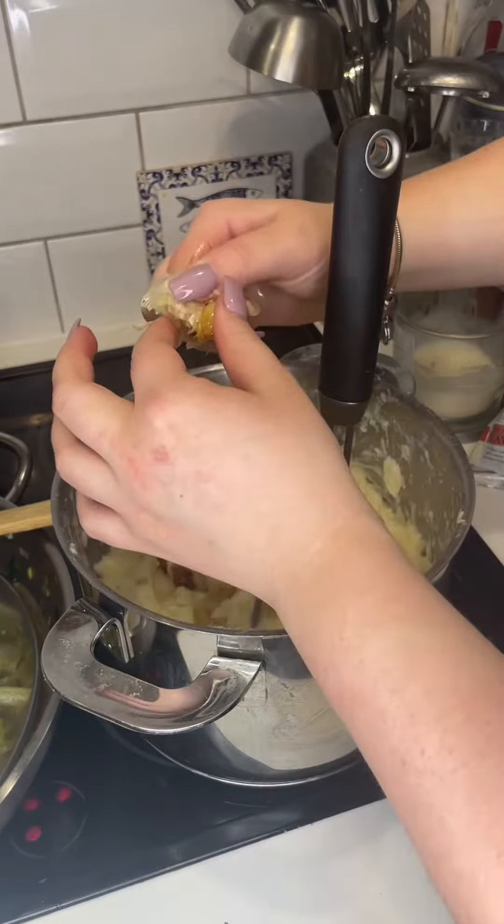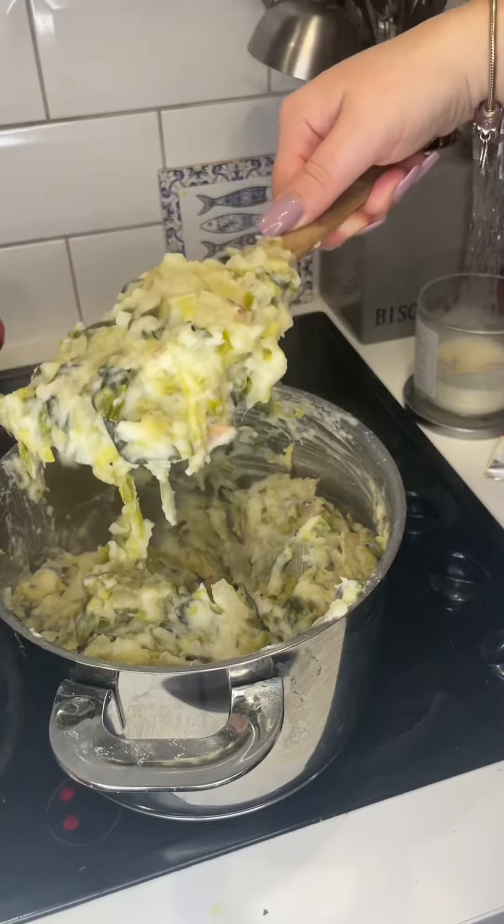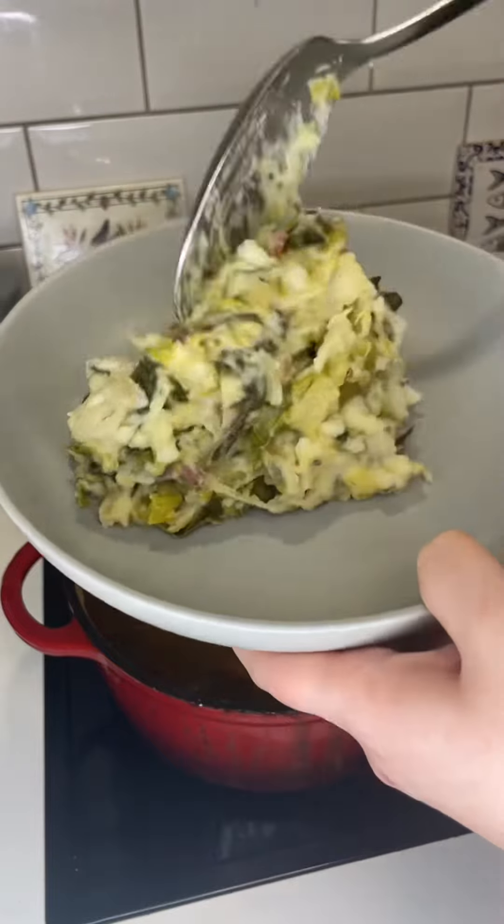For my mashed potatoes I mashed that up with some salted butter, some milk, then I added some roasted garlic, and then I added my greens and bacon mixture all together.